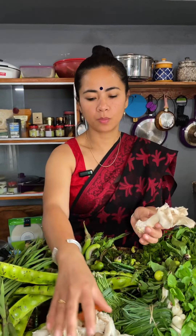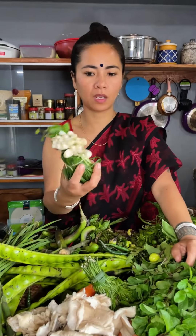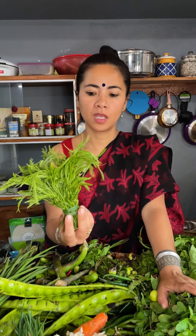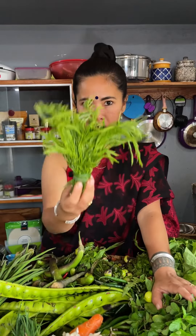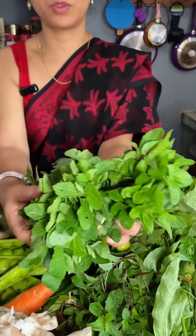So yeh pura 100 rupees ka mein kharida. I bought this shala, and this is kangmuk — this is amazing, the smell is overpowering. I might cook something with this.